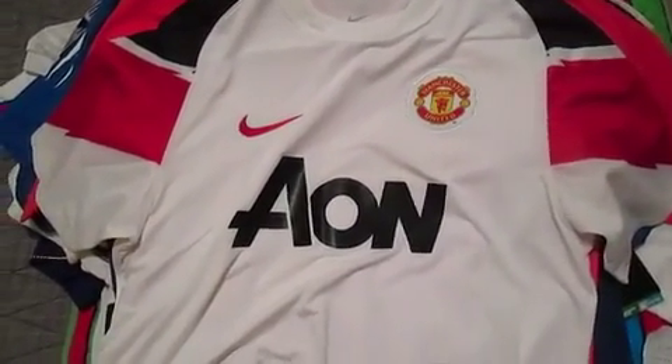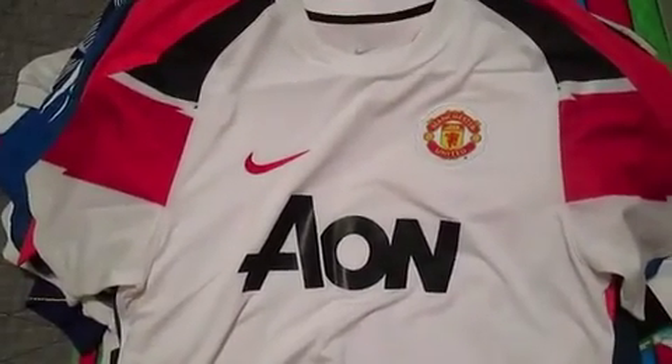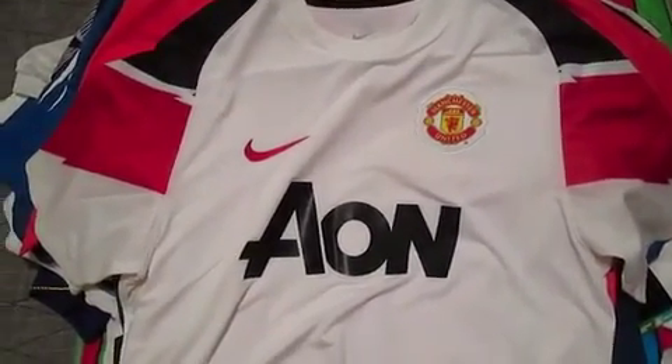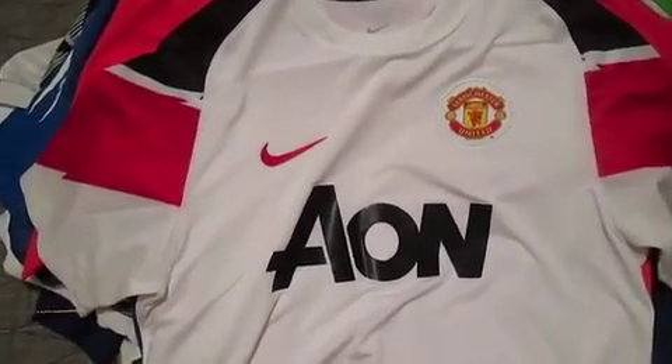Hi, this is Gavin with an overdue update of my football shirt collection. I've had a few requests to add another video, so I'm going to honour that — and thanks for the support.